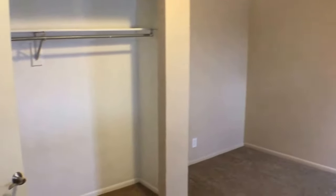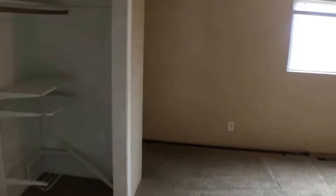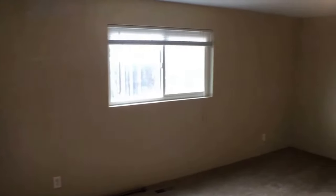There's two bedrooms downstairs, so here is one of them. And then over here is going to be the master bedroom. You can see a large closet here and here's the rest of the bedroom.